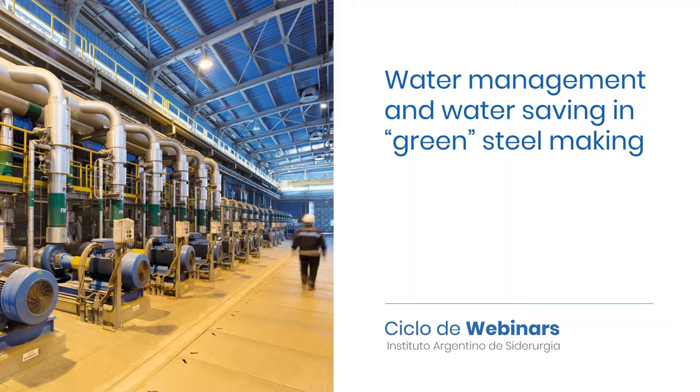In this presentation, we will talk about water management and water saving in the green steel making business. I work at Daniele Officina Mechanica S.A.P.A., which is a worldwide company located in the northeast of Italy.